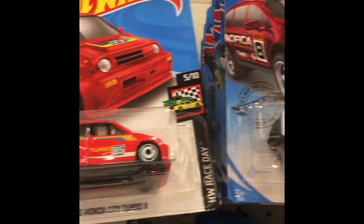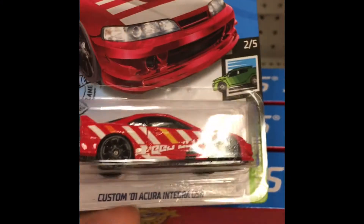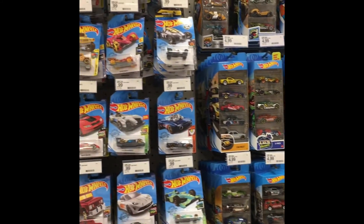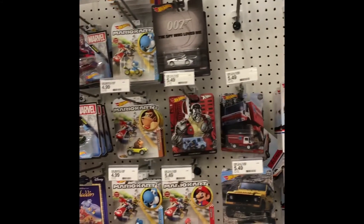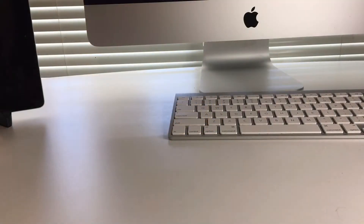Hello! What is up, my dudes? Welcome back to the channel. My name is Jesse, and once again we are going to do a Hot Wheels haul, unboxing, and review.